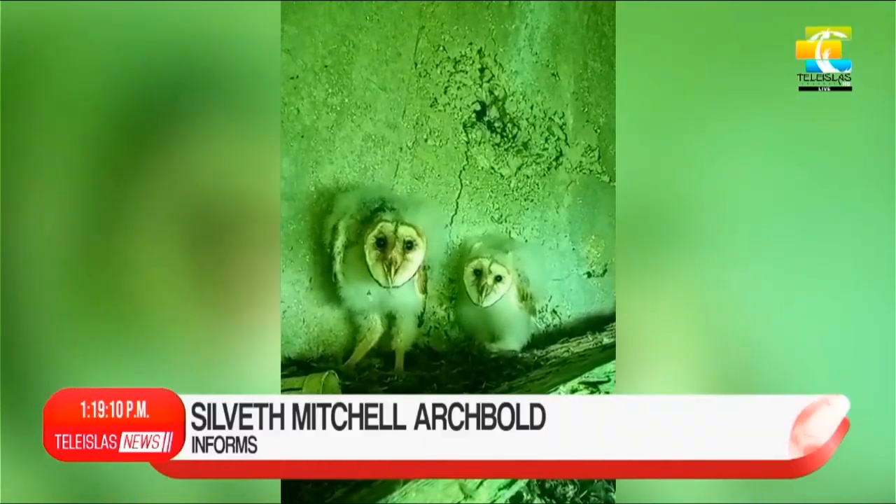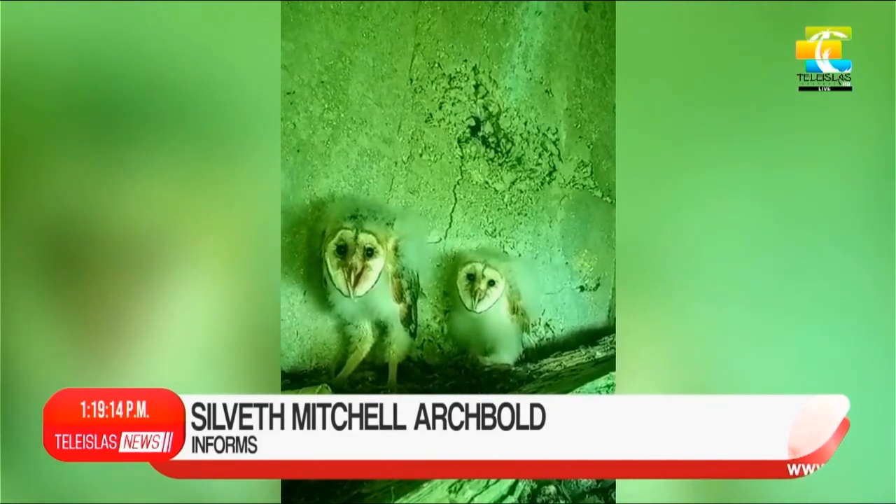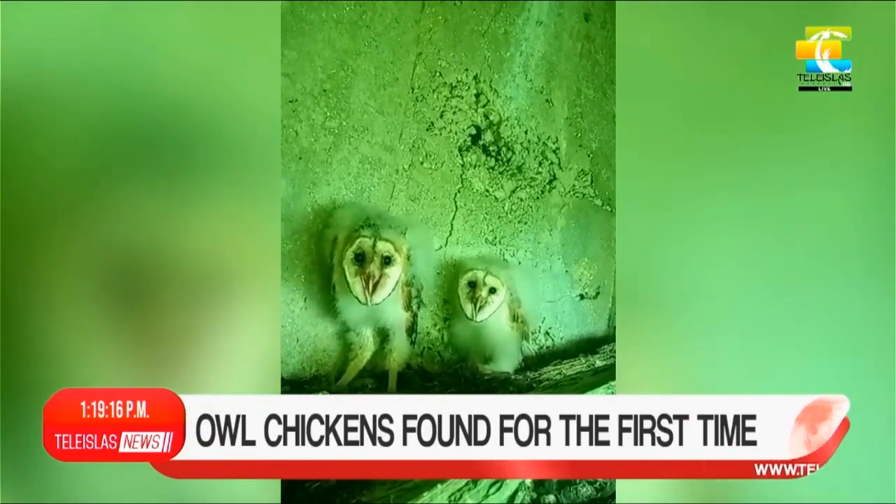This is how these two owls were found by the Environmental Corporation after the community reported their presence in a bell tower in the Maria Estrella del Mar Church.